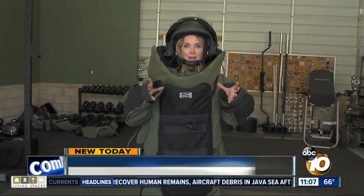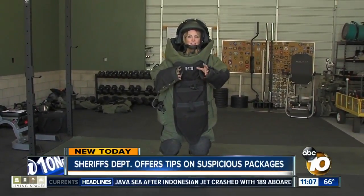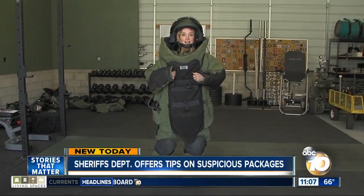This full suit weighs about 100 pounds and obviously limits every single one of a bomb tech's senses and their ability to move. So in each scenario, they have to weigh whether this will be a hindrance or if it is necessary to preserve the tech's life.